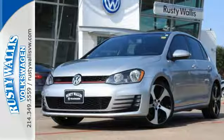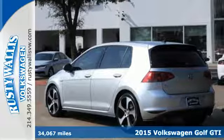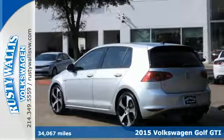Here's a 2015 Volkswagen GTI. Turbocharge your day with this sporty and ambitious hatchback.